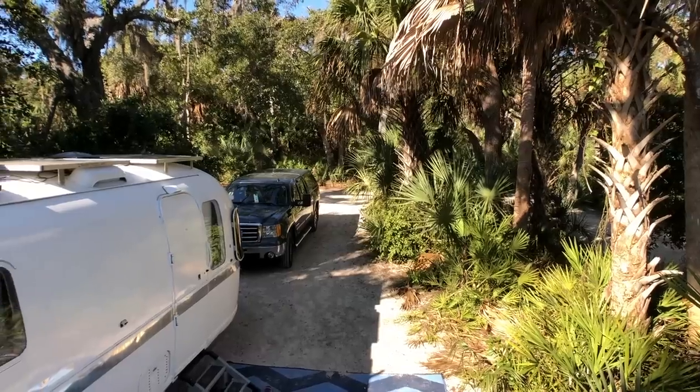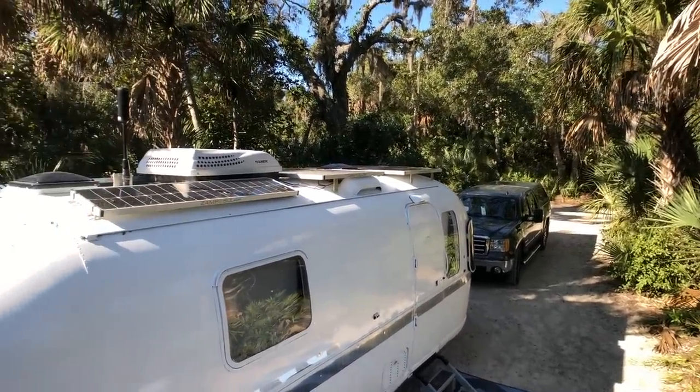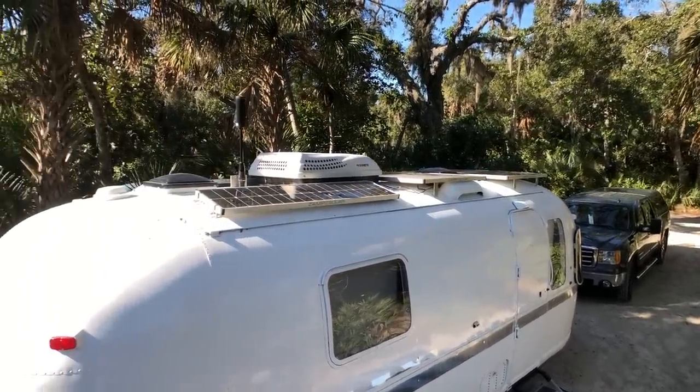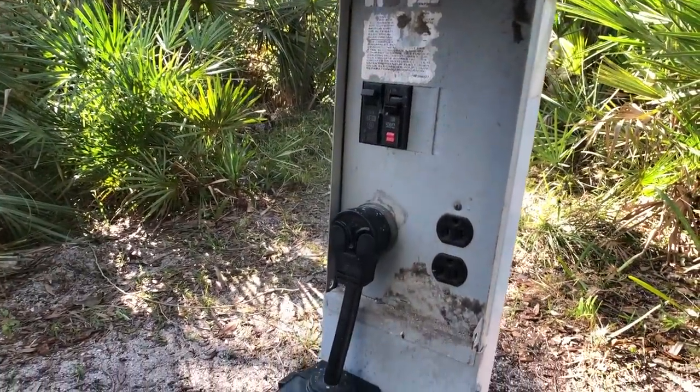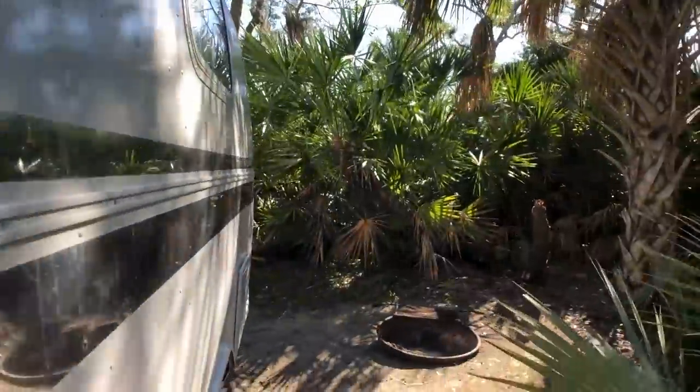Our site was so cool. If you saw our Instagram it looked like we were in the middle of a jungle. There were palm trees, there were palmettos — it was just lush, beautiful green growth, and all of the sites looked like this. It was a sandy lot with water and electric. They did not have sewer hookups but they did have a dump station nearby, so we just used our blue boy. The sites had a lot of lush growth in between them so it's actually pretty private even though they were relatively close together.